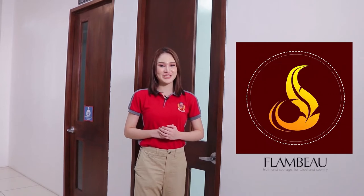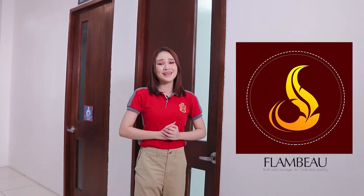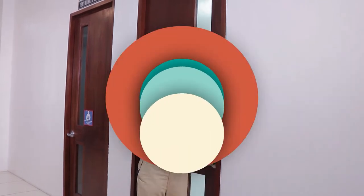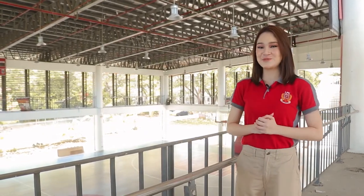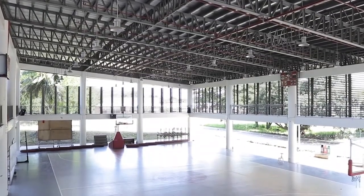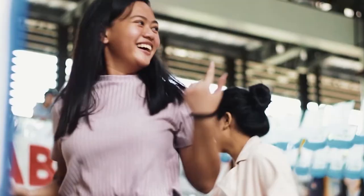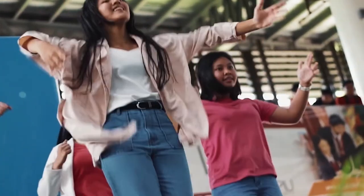Moving along, on this floor you will also find the Flambeau office, the official student publication of the LPU High School. So for all the aspiring journalists, the Flambeau is waiting for you! And now, we are here at the very spacious gymnasium of LPU High School. This is where various events are held, such as the sports fest — or what Lycians call 'Pistakasat' — as well as Students Day, Buwan ng Wika, Mission and Vision Awareness Week, bazaars, pageants, and many more.